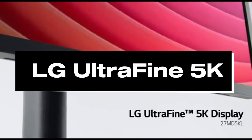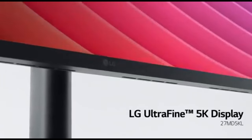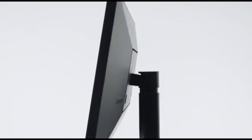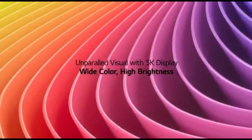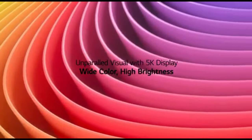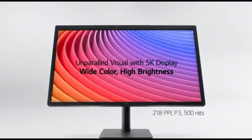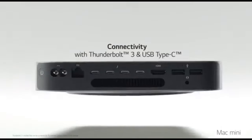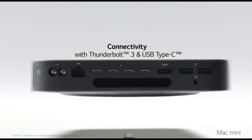Number 5: LG Ultrafine 5K. LG Ultrafine 5K displays are well-known for their high resolution, color accuracy, and stylish design. You can expect even more advanced features and upgrades in 2024. The LG Ultrafine 5K monitor for 2024 is a cutting-edge display created for professionals and demanding consumers who value superior visual quality.